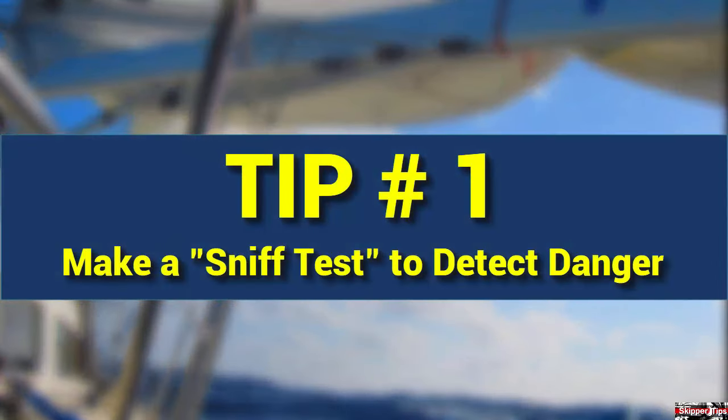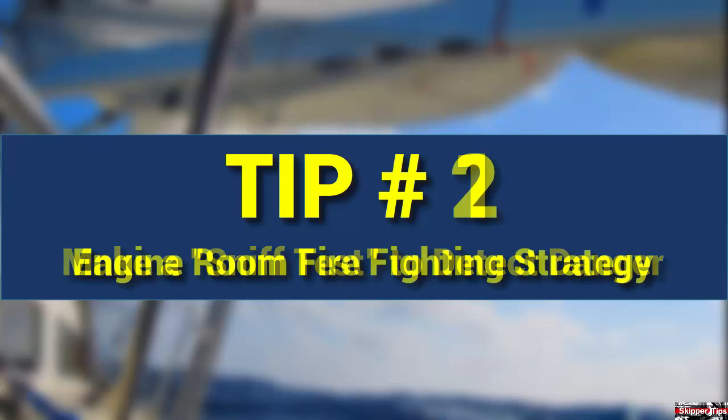Conduct a sniff test before you cast off to go cruising. Open up the engine compartment, sail lockers, and bilges, and use your nose to detect fuel, oil, or foul odors that signal problems. Trace and fix the problem before you cast off, and make the same test before and after fueling.